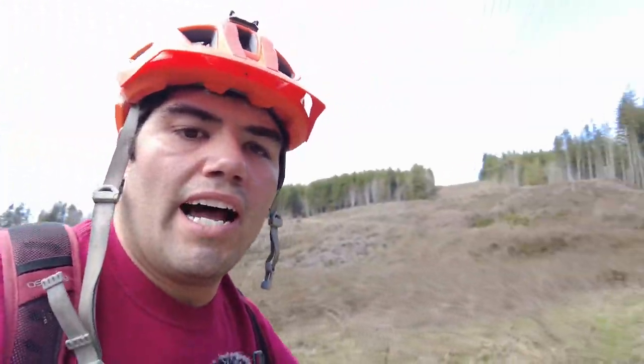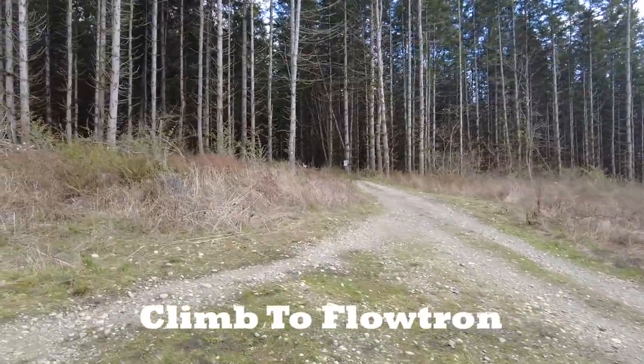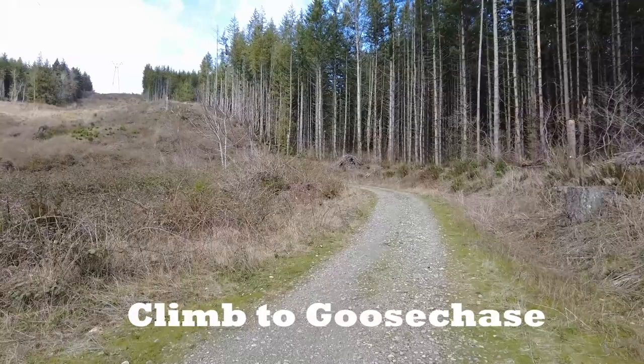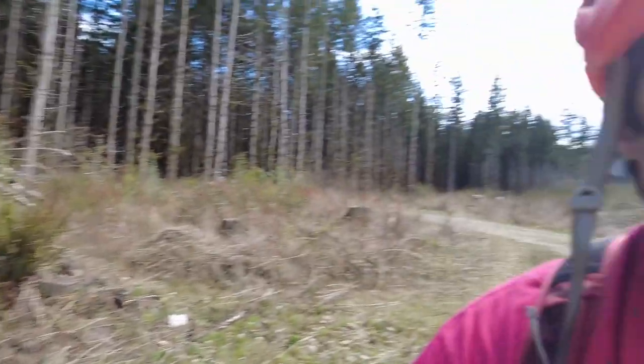If you do find yourself here, you're gonna get to a Y at this big Powerline. If you go right, you're gonna end up on the Floatron Climb — way easier climb. But if you go left, you're gonna do the Powerline Climb. And there's actually a second Powerline just past this one. It's a tough climb, but it's short. It's gonna get us right to where we want to be. So let's get chugging along — next stop, downhill.